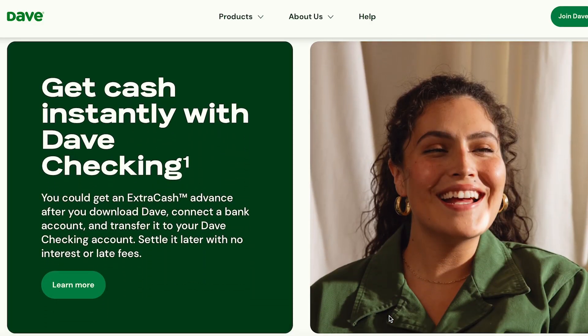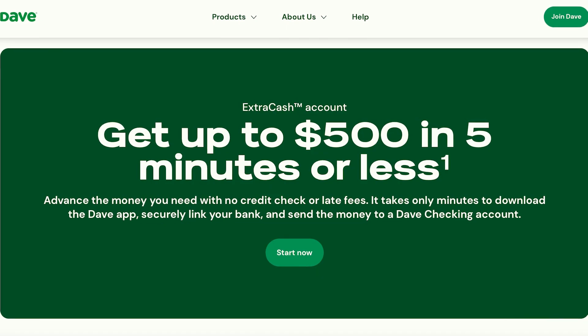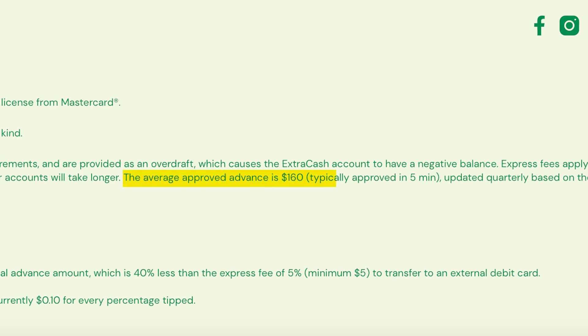The first one is Dave. This has always been one of our favorite cash advance apps. It is one of the most popular, with millions of users. Their ExtraCash advances offer up to $500; however, you're more likely to qualify for less in the beginning. The average amount is about $160.